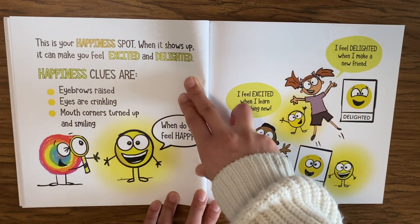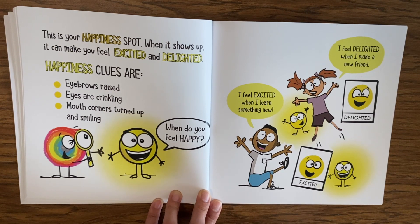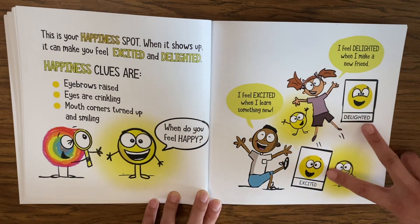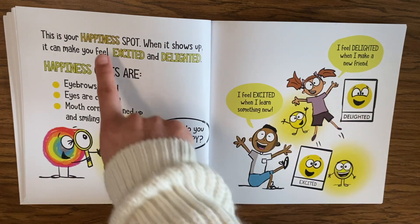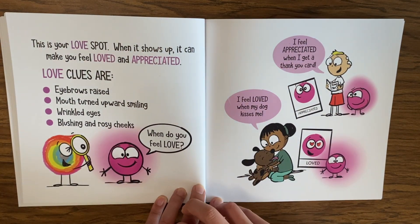Now let's look at more feelings. This is your happiness spot — when it shows up it can make you feel excited and delighted. Happiness clues are eyebrows raised, eyes crinkling, and mouth corners turned up and smiling. When do you feel happy? I feel excited when I learn something new. I feel delighted when I make a new friend. Notice we have a lot of different emotions — delighted and excited — that can go with happiness.